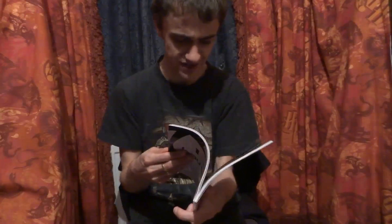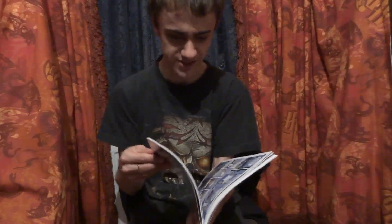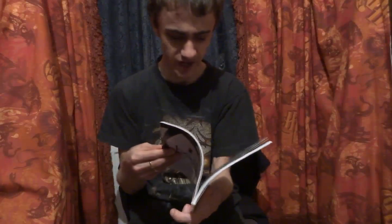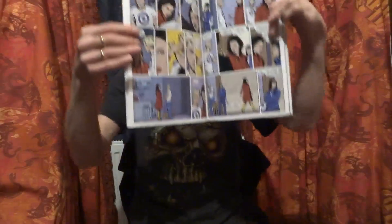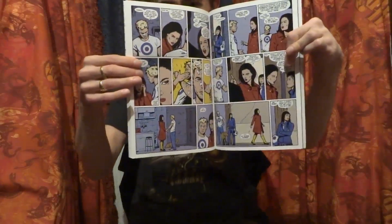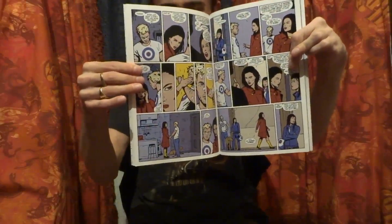We also have Clint trying to deal with the women troubles in his life — whether it's Bobby showing up with divorce papers on Valentine's Day, or Jessica Drew finding out what Clint has been up to recently and having a pretty heated discussion with him about it.